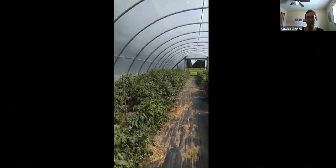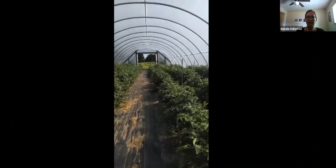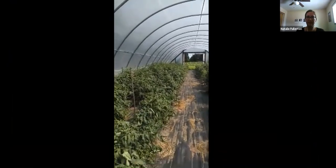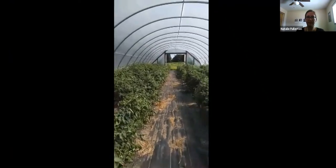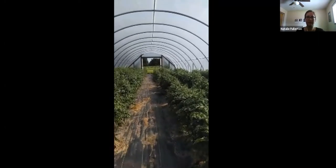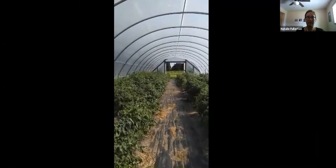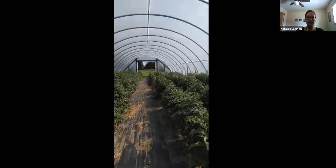This here is one of our high tunnels. We have three total. They are 30 by 96 and we are looking at putting up two more. This one we have tomatoes. We've done cucumbers and zucchini but this year we went with tomatoes. Previously we did an eight-row but we found it was a little too crowded so we went to a six-row this year to test that out.